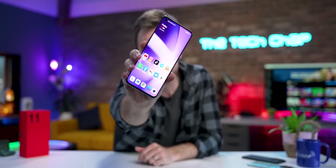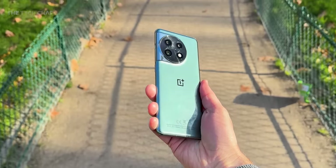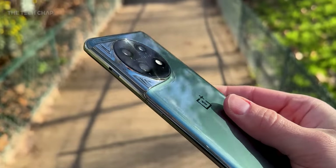Hey guys, I'm Tom the Tech Chap, and this is the new OnePlus 11, and this has to be good. Seriously, OnePlus needs to win us back after years of incremental upgrades, confusing lineups, price rises, and just a lack of support. They've lost their edge — what made them special.